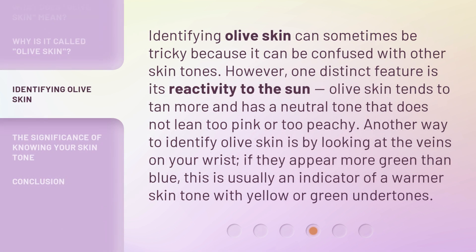Identifying olive skin can sometimes be tricky because it can be confused with other skin tones. However, one distinct feature is its reactivity to the sun. Olive skin tends to tan more and has a neutral tone that does not lean too pink or too peachy. Another way to identify olive skin is by looking at the veins on your wrist. If they appear more green than blue, this is usually an indicator of a warmer skin tone with yellow or green undertones.